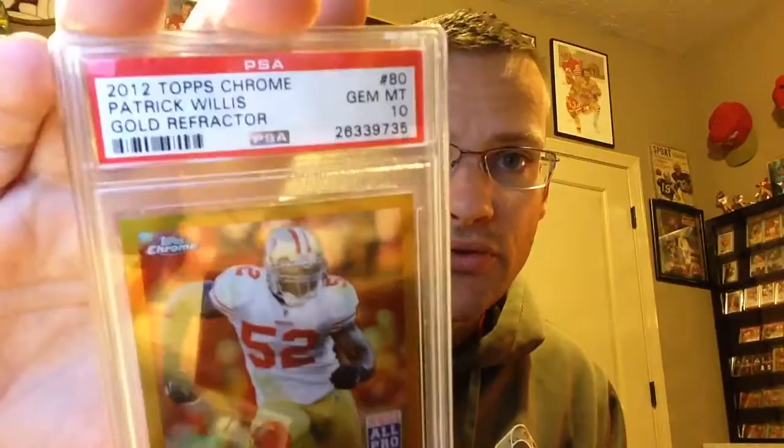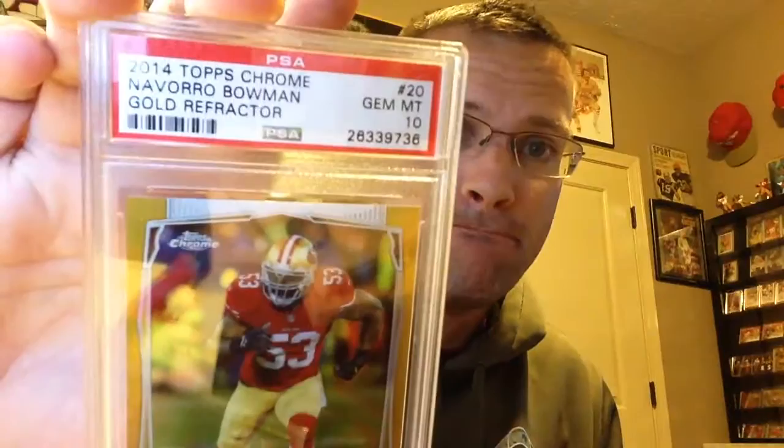12 Chrome, Patrick Willis Gold — got a 10. Obviously I had a 50 — this is the one I have, it's full rainbow plus a print plate plus a super refractor. And this one's pop 2 and I have the other one. Realized I didn't have enough NaVorro Bowman, so I got one of his gold cards. Boom, pulled it in. Pop 1 from 14 Chrome.